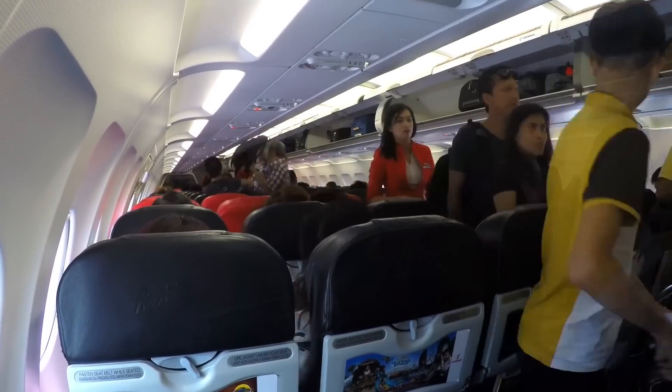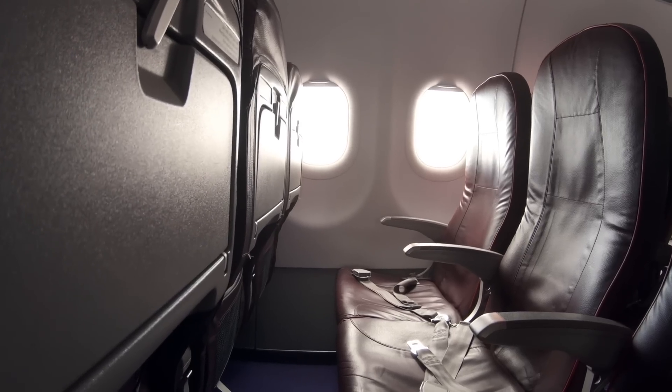Here are some bonus hacks to not only get your preferred seat, but also get an entire row to yourself. During that 24-hour check-in window, consider booking row 13 if you aren't superstitious — because other people are, and it's one of the least likely rows to be booked. In fact, major airlines like United, Lufthansa, and Air France skip over row 13 entirely.